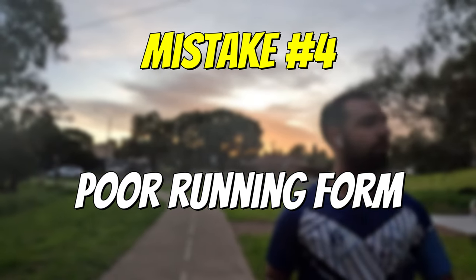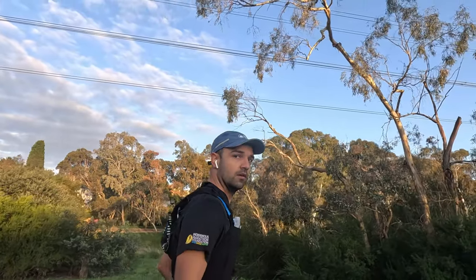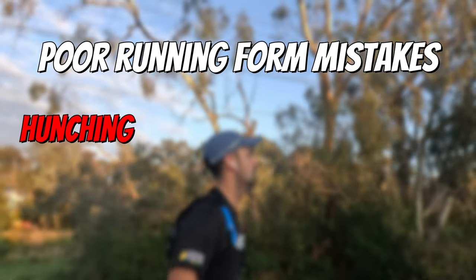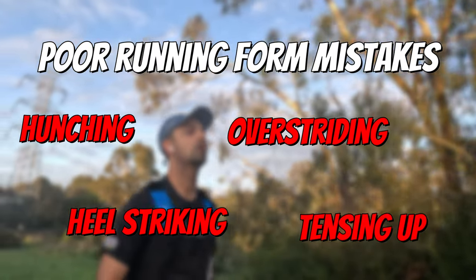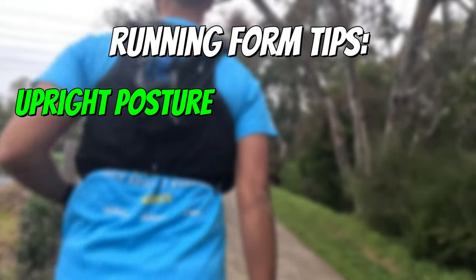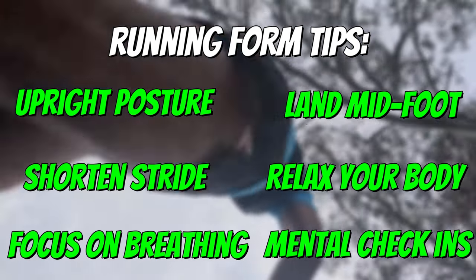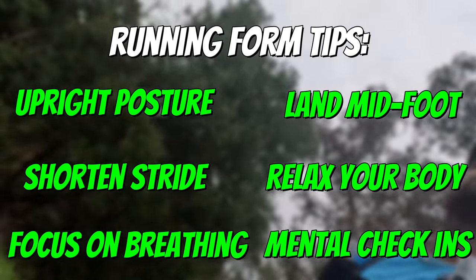Running with poor form can lead to inefficiency and increase the likelihood of getting an injury. While all of us runners have different techniques, we just want to ensure we're avoiding poor form mistakes such as over-hunching, heel striking, over-striding, and tensing up. For me, as I got into the further distances of my marathon training program, I noticed in my final few kilometers I'd start hunching over and not looking up as to where I was running towards — often getting headaches straight after my long run from all the strain on my neck. So when it comes to proper running form: focus on running with an upright posture with your head up, land midfoot for proper weight distribution, shorten your strides, relax your body, and focus on your breathing. Do mental check-ins as you run to keep these in mind and listen to your body. Strength training can also assist you with improving your running form too.